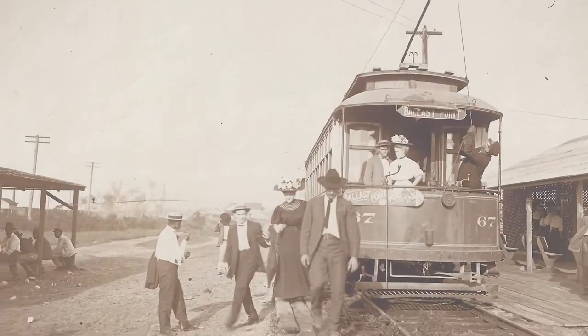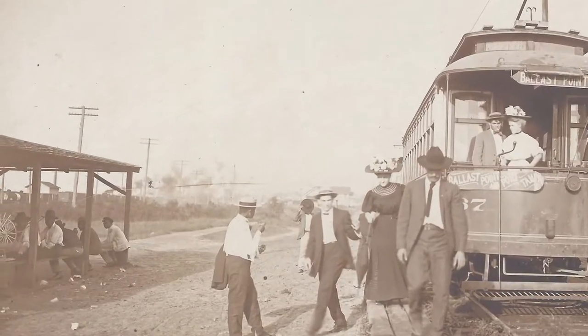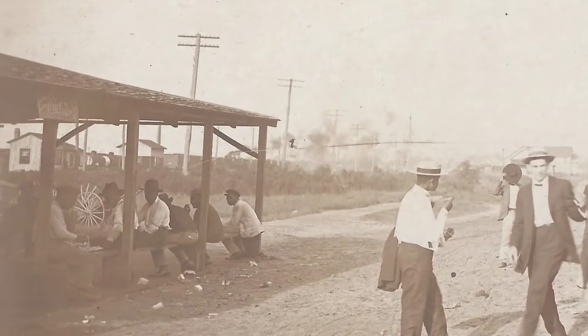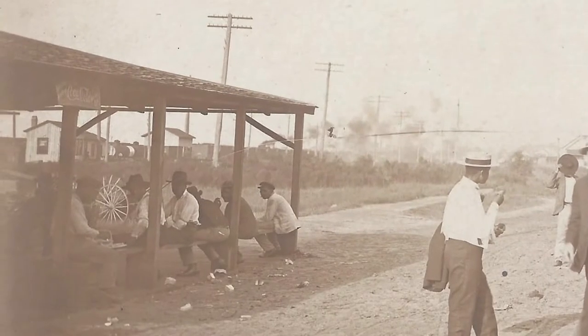Though streetcars went to and through almost every major neighborhood in Tampa, the people of those neighborhoods did not receive equal service. Some African American neighborhoods did not have the same coverage as white or Latin neighborhoods, and all African Americans and Afro-Cuban riders were forced to use segregated waiting areas and had to sit in the back of the streetcar at all times.